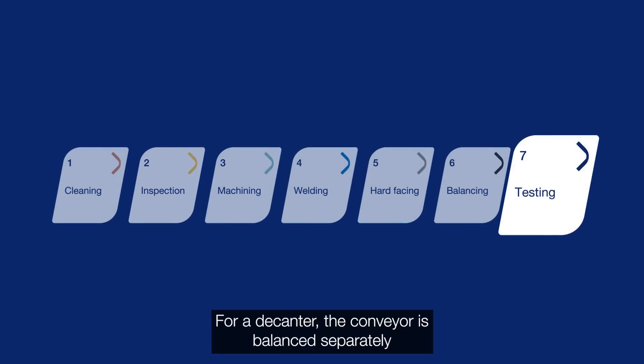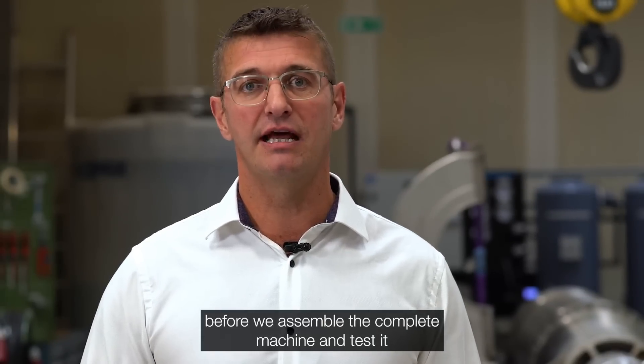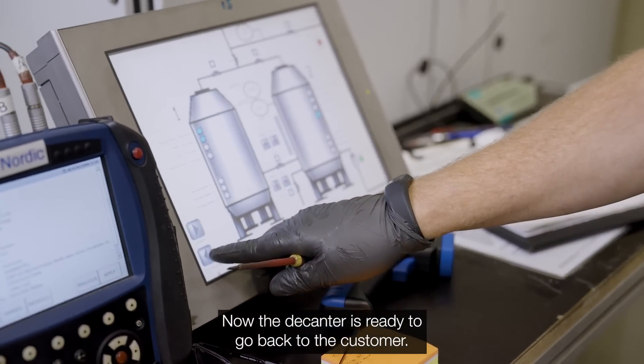For a decanter, the conveyor is balanced separately before we assemble the complete machine and test it, so everything works according to the specification. Now the decanter is ready to go back to the customer.